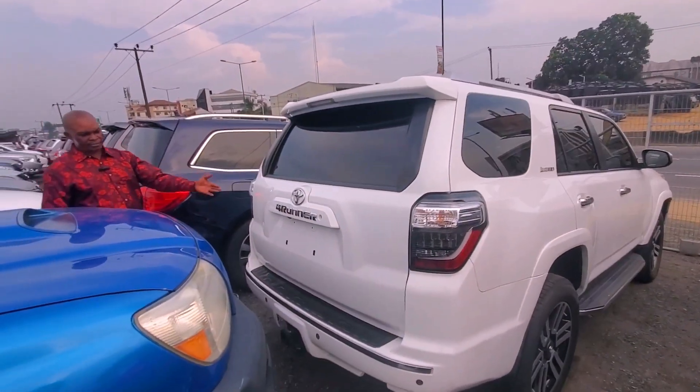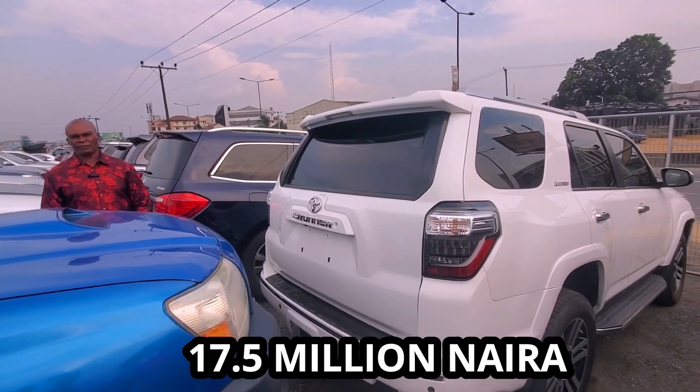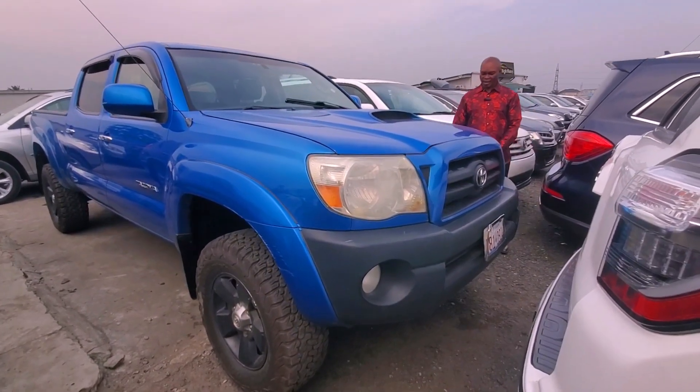You can see the back — total 4Runner Limited 2016 — and the price is very small. I give you the 4Runner at 17.5 million only.